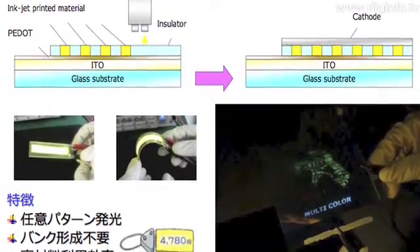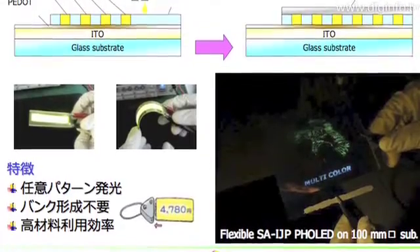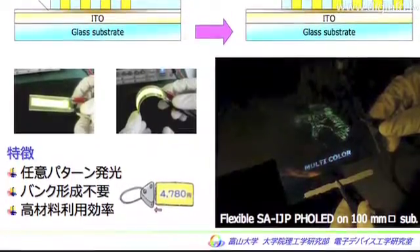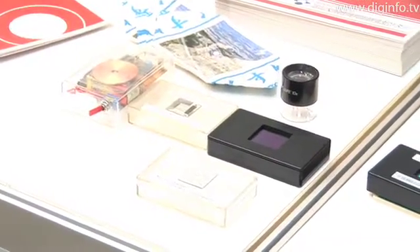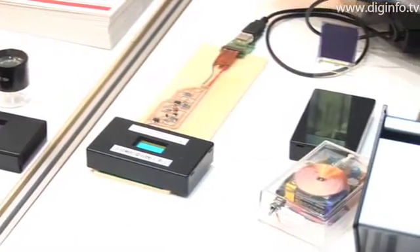Within this field, the University of Toyoma has been researching and developing self-aligning inkjet print organic EL devices, centered around unique organic EL device production technology with inkjet printers.